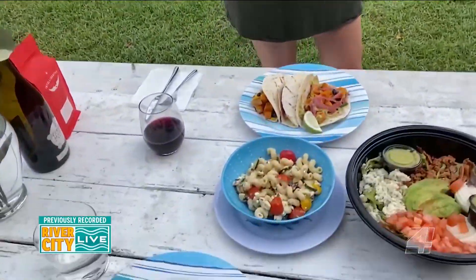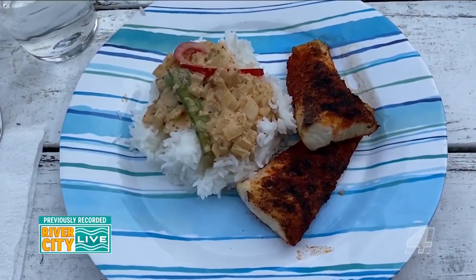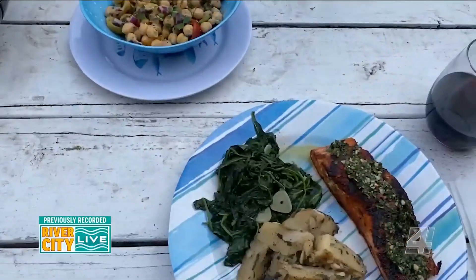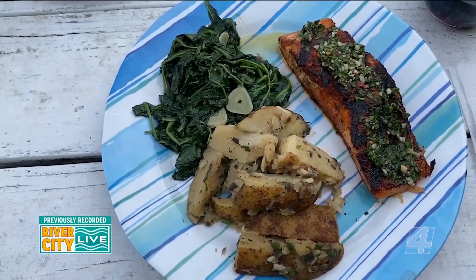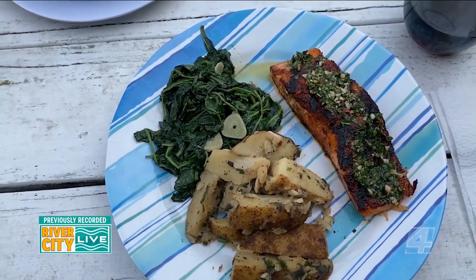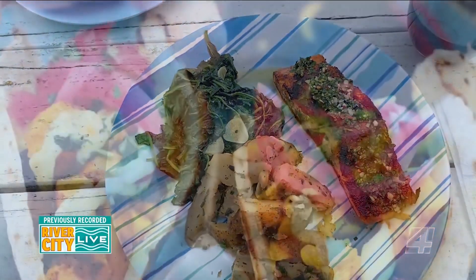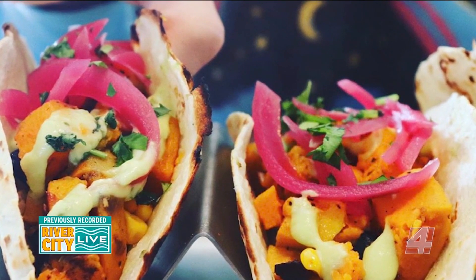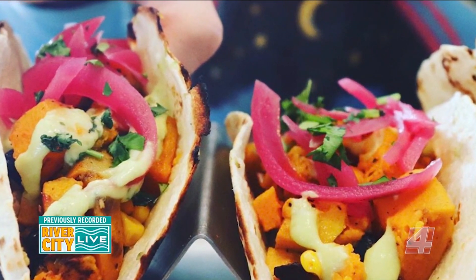If you didn't want any of those three options, they have chef specialties every week. Some of the chef specialties this week include a cobia with jasmine rice and curry, as well as salmon — one of the best sustainability-sourced salmon you can get — with parsley potatoes and garlic spinach. And if there are any vegetarians out there, they do have vegetarian items like these great vegetarian tacos.